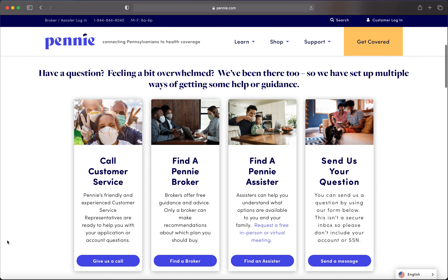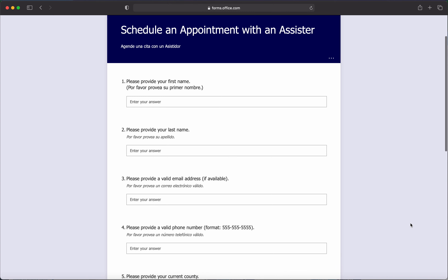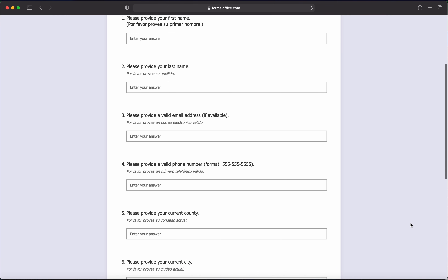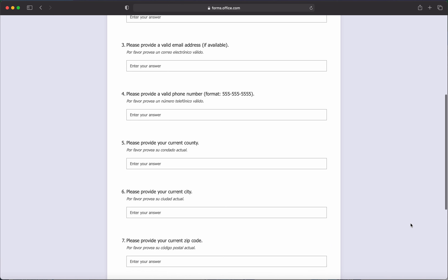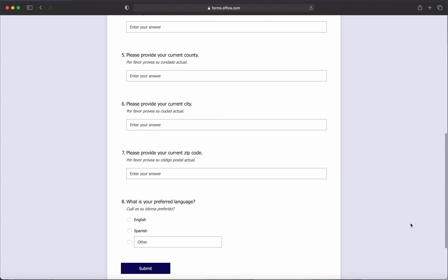Scroll to the box that says 'Find a Penny Assister' and click the link. You are then taken to an eight-question form. All the answers are optional, but the more you fill out, the more likely we can connect you to an assister in your area and one that can serve you in your preferred language.